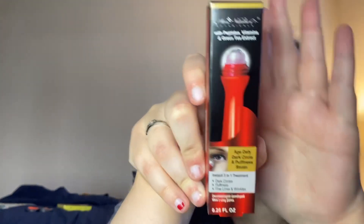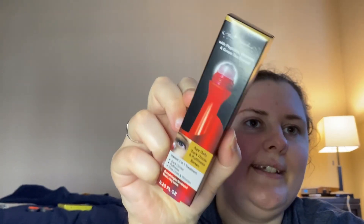I also got this Age Defy Dark Circle and Puffiness Serum — it's like a rollerball for your eyes. I can't remember the other brand, or like whatever dupe this is. People say dupe now instead of knockoff. It's supposed to be good for dark circles, puffiness, fine lines, and wrinkles. So I got that.